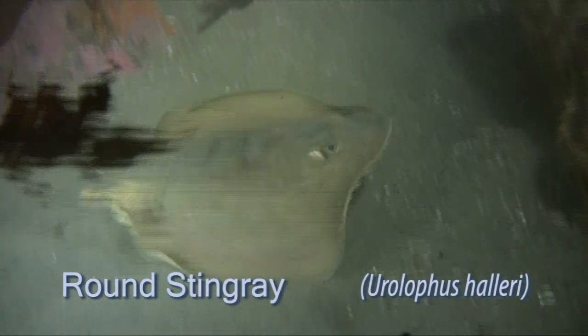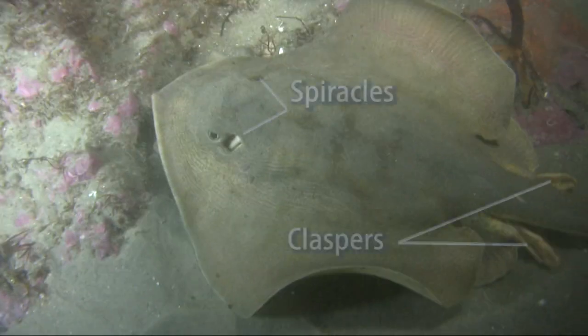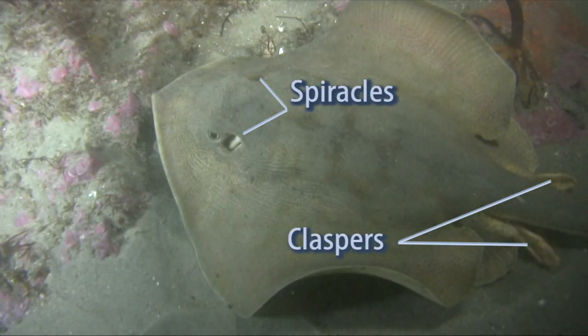Rays are very interesting animals. They spend their lives lying on the sand, so in order to breathe, they pump water through spiracles that are located just behind their eyes.